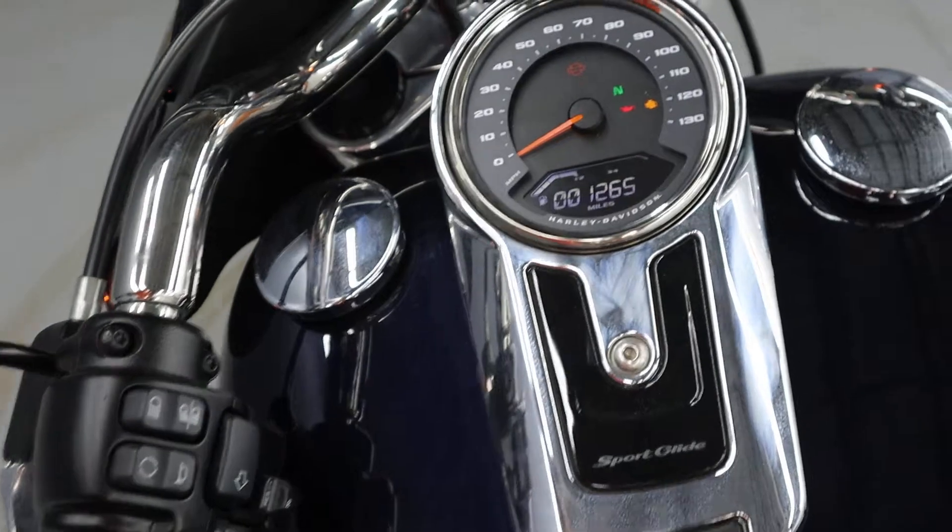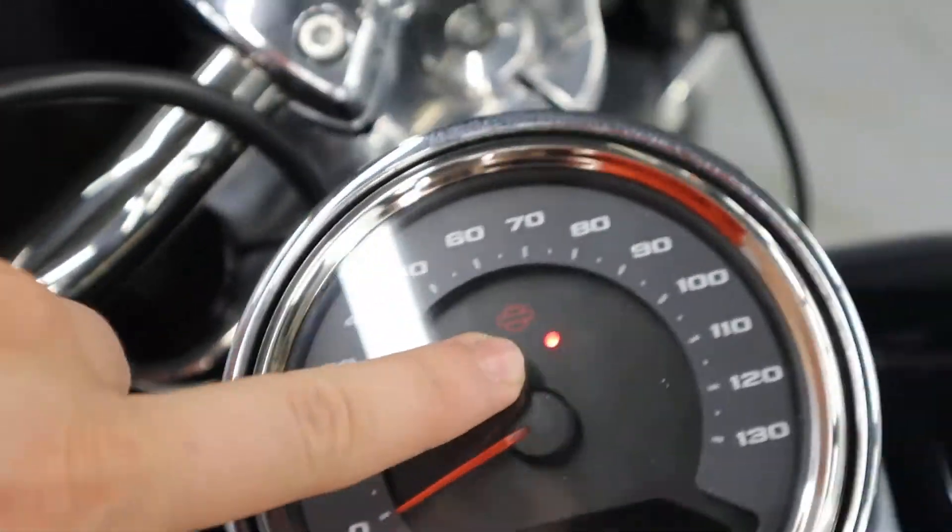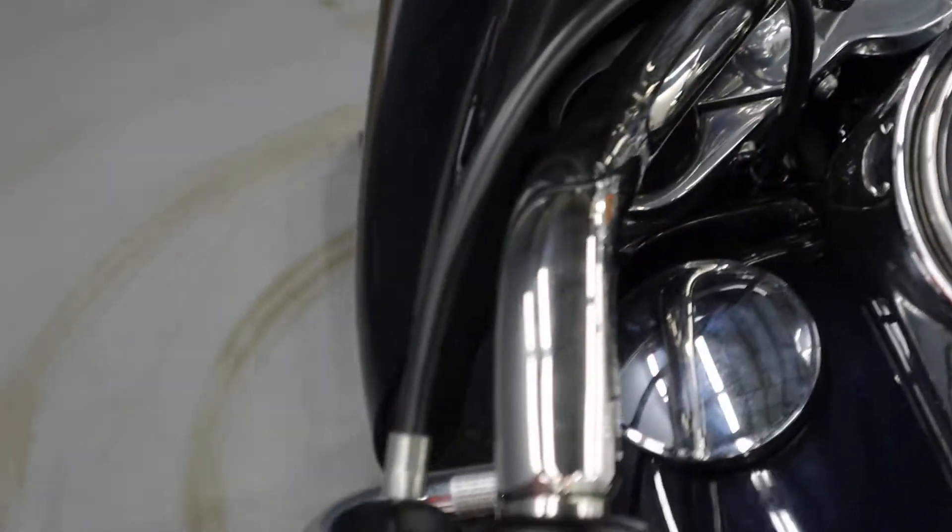I'm going to replace that battery and get it up to the shop. About a 5-gallon tank. The security system is included — that red dot tells you so. A security fob is available.